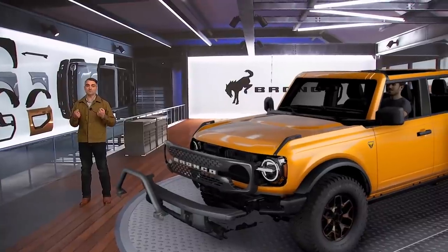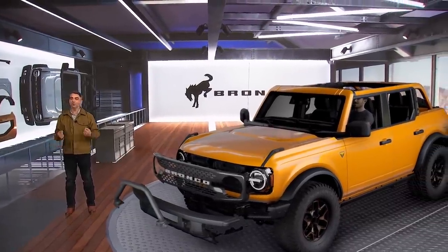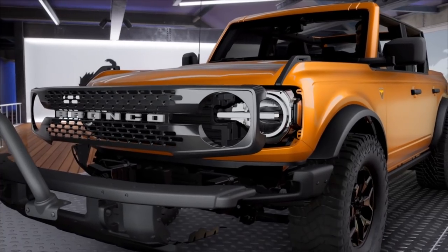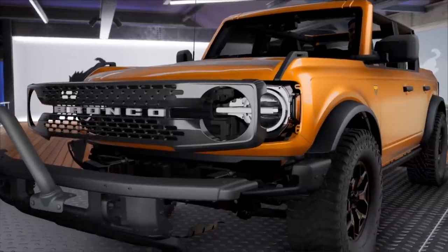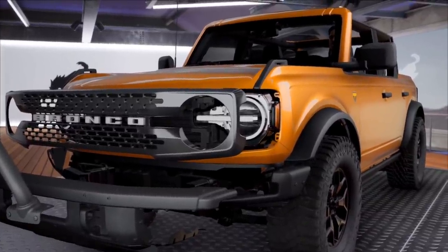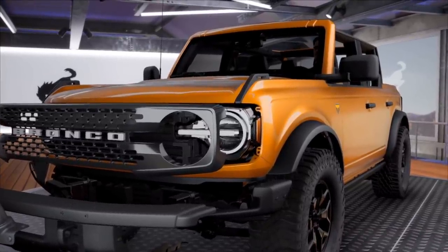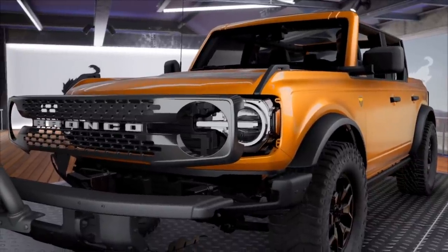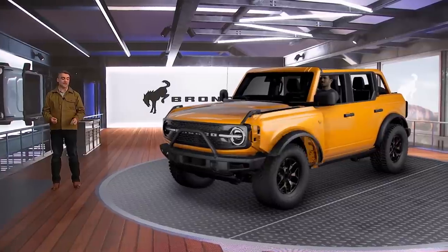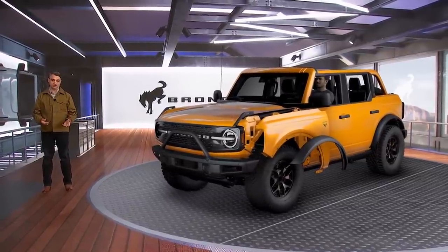You have total control over what you want out of the modularity. You could attach a new grille to increase airflow and better cool the engine, or you could just pick a new one because you like the way it looks. Either way, you can make modularity your own. And with the modular front bumper, you can take the end caps on and off to provide more off-road clearance.